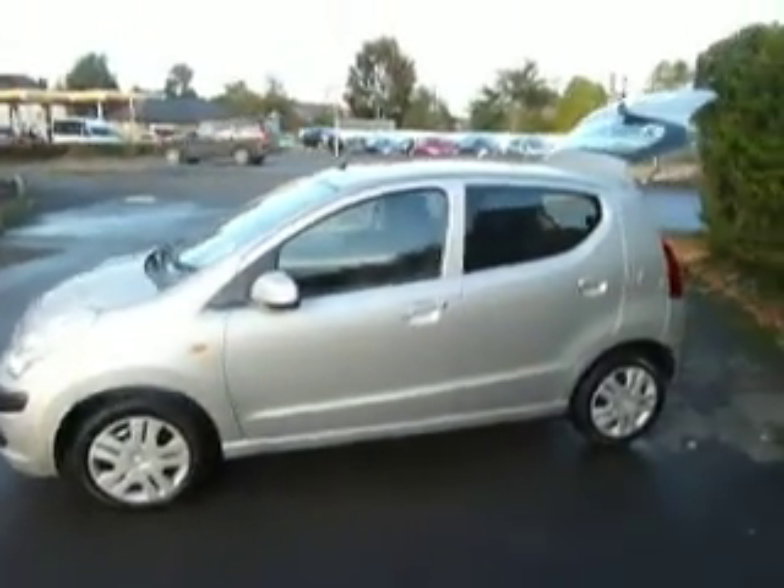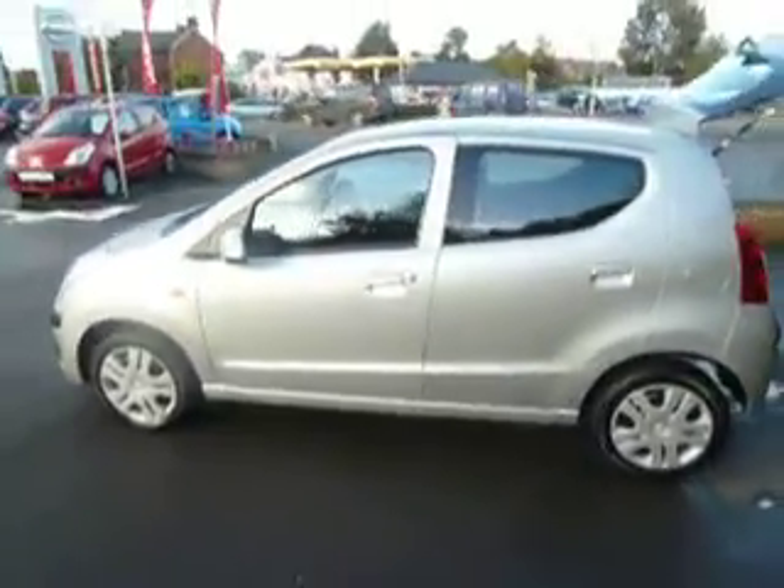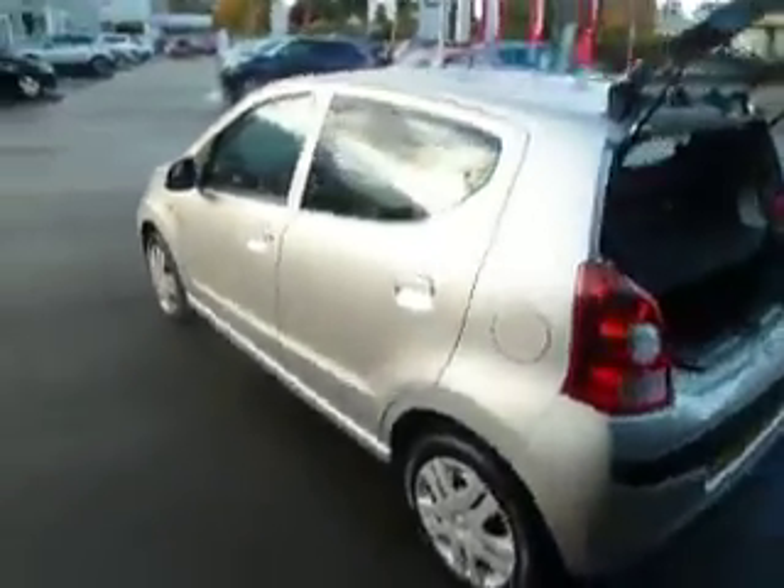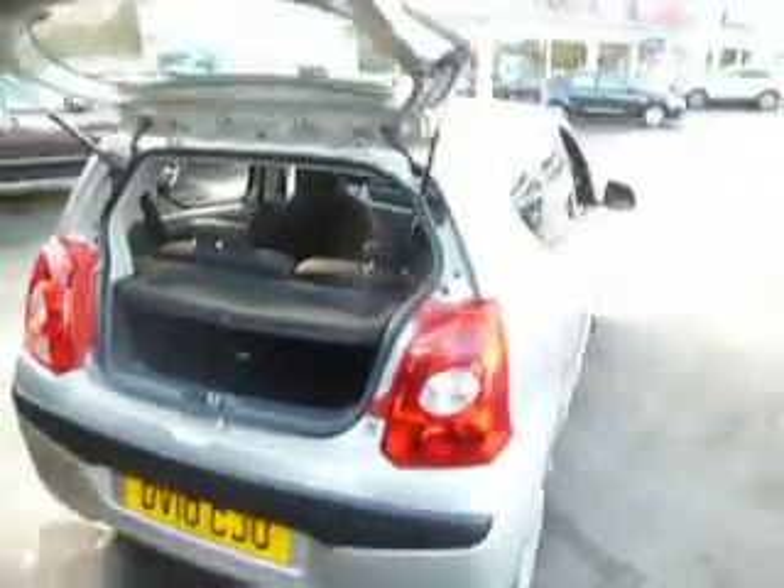This is the Entec version, so it's top of the range. The Pixo is a great little city car with a brilliant turning circle. I'll show you the boot there — it's in absolutely fantastic condition and has been really well looked after.